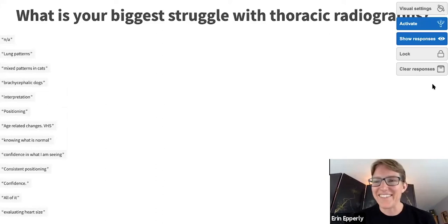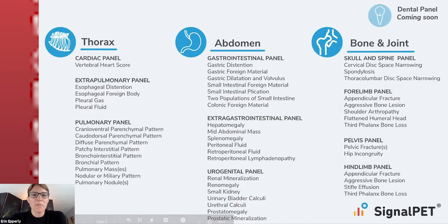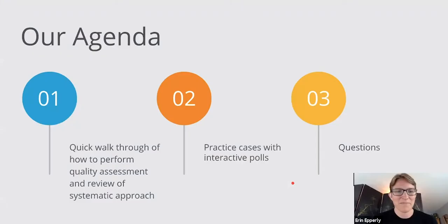I'm going to segue quickly into how SignalPet can help with some of those things. Basically we have this thoracic panel with some of these signs. As you're going through your interpretation, particularly when it comes to lungs, having some AI backing to decide — is that really a pulmonary pattern that's abnormal that you're seeing or not — is critical.